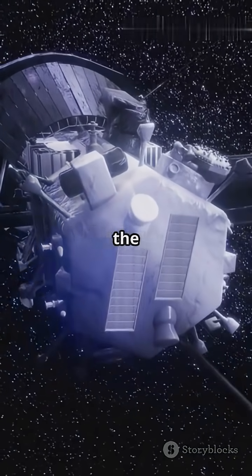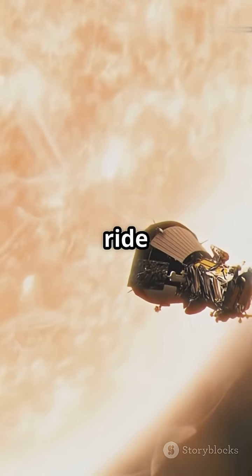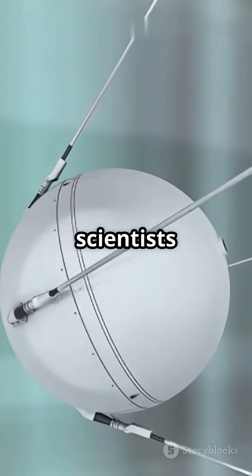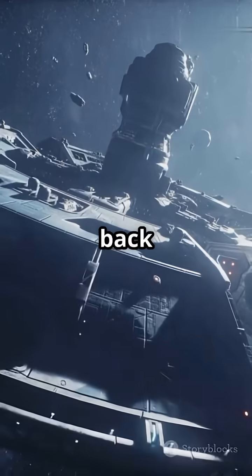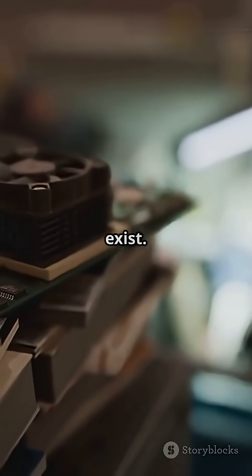If you've ever wondered what it takes to touch the sun — the actual sun — let me take you on a wild ride through the history of the Parker Solar Probe. Picture this: it's the late 1950s, and scientists are dreaming big. They want to get closer to the sun than anyone ever thought possible. But back then, it was just pure fantasy. The technology needed just didn't exist.